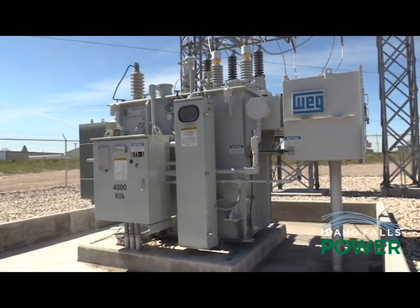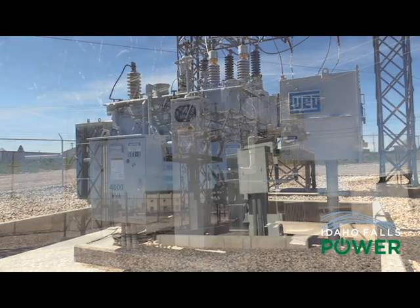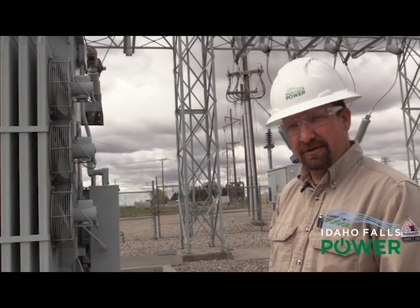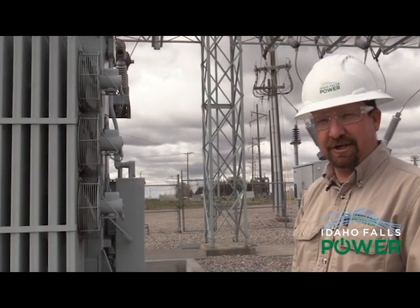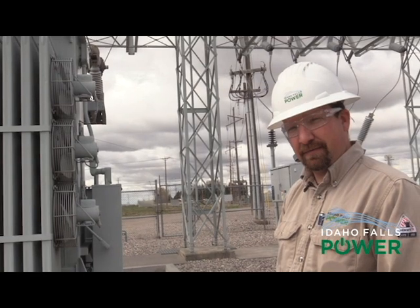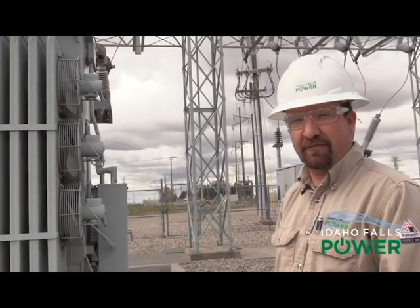These being the generation transformers, they come in at 4,160 volts and step up to 46 kV. That's only when you're pushing power back onto the 46 — yep, from the generation. So whatever we generate goes back out, which we either sell or use to provide for our customers.